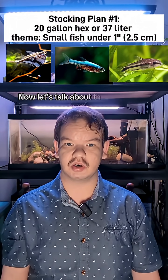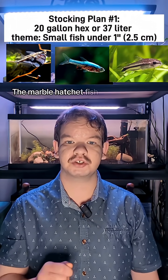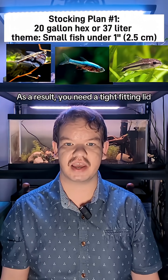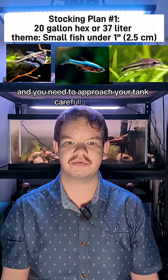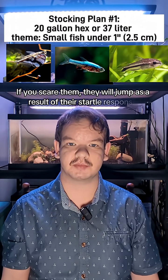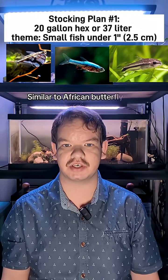The Marble Hatchetfish are exclusively surface dwellers and an air-breathing fish. As a result, you need a tight-fitting lid and you need to approach your tank carefully at first. If you scare them, they will jump as a result of their startle response, similar to African Butterflyfish.